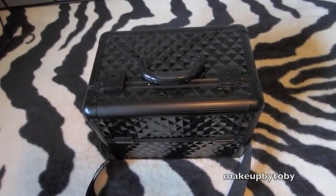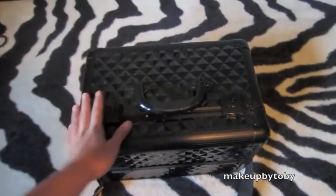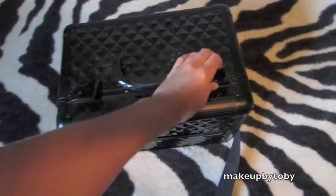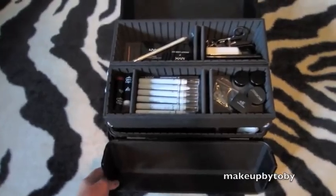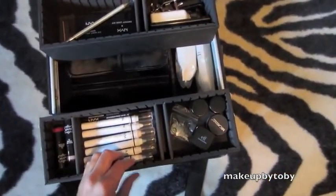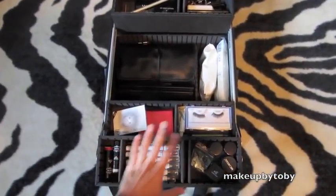So guys, here's the top of my train case and what I take to school. Let's just unlatch these — they unlatch, this opens up this way and this way. Let me pull this out real quick, pull this up, and pull this out. So this is what the whole thing looks like with all my makeup in it.